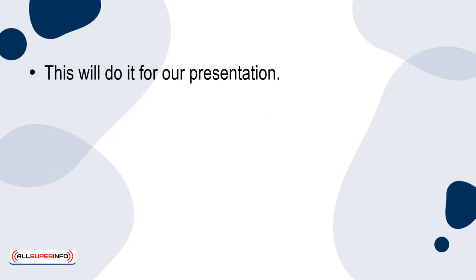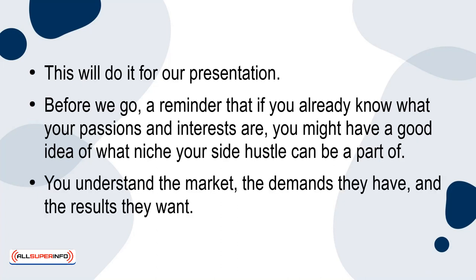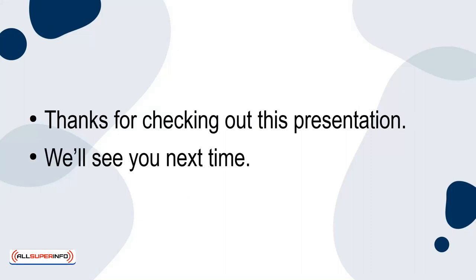That will do it for our presentation. As a reminder, if you already know what your passions and interests are, you might have a good idea of what niche your side hustle can be a part of. You understand the market, the demands they have, and the results they want. Building a side hustle from the ground up is no easy task regardless of the niche you choose. But as long as you approach your customers or clients with the intent of giving them value, you'll do just fine. Thanks for checking out this presentation — we'll see you next time.